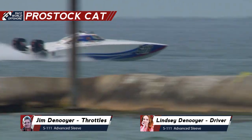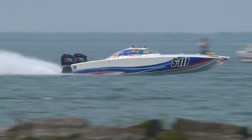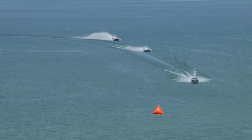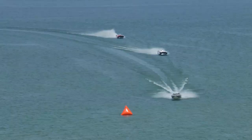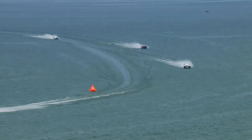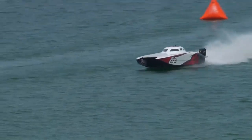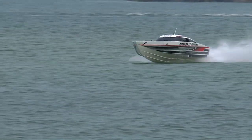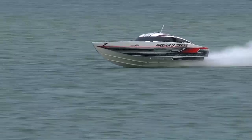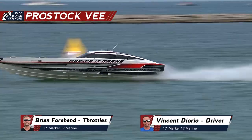CNR Racing leading in the Pro Stock Cat class. Double Edge Motorsports running back in fourth place in Pro Stock Catamaran. On the last lap, I clocked CR Racing at right about 92 to 94 miles an hour. These cats — this is really good water for them. They continue to run very strong. Keeping that line, wide turn, bringing it right back around on the straightaway. There's your leader in the Pro Stock V class — Brian Forehand and Tony DiOrio in the Outer Limits Marker 17 Marine.